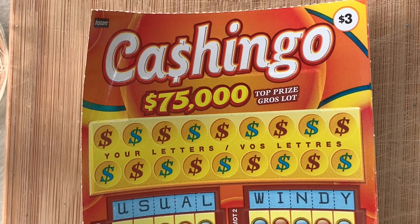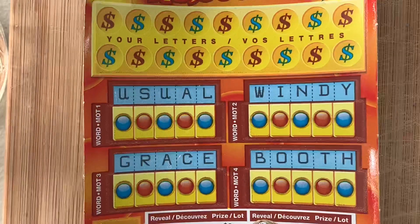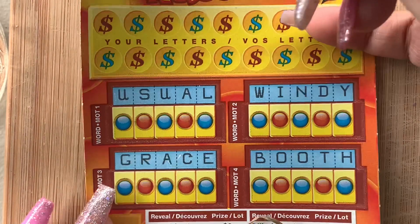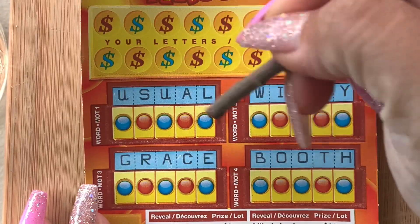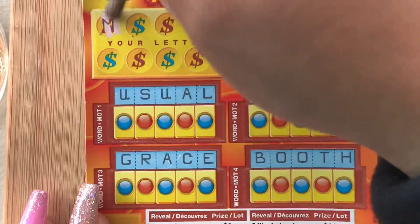Hey guys, this is Van Bear. Today I will be scratching Cash and Go. Let's get started. On this ticket there are two parts — your letter has to match the letter here.